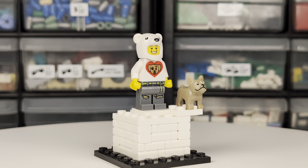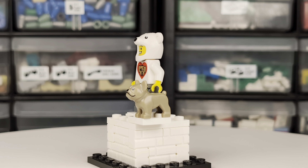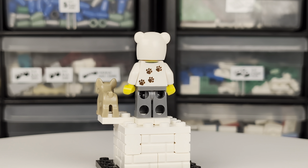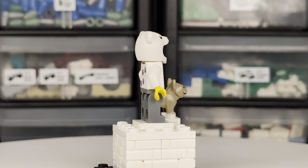I saved the best for last. This dog fan minifigure has a polar bear headgear piece, but the real star here is a newly printed torso, with a dog and a heart on the front and some cute paw prints on the back. The dark tan dog is also a new color of this piece.